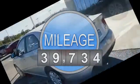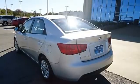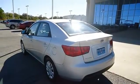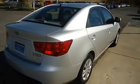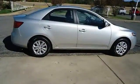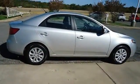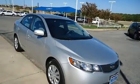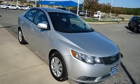Almost new tires. The paint has a showroom shine. With just 39,734 miles, this car is barely broken in. 100% auto-check guaranteed. Very clean interior. The balance of the factory warranty will be transferred to the new owner of this vehicle. Still has the new car smell.